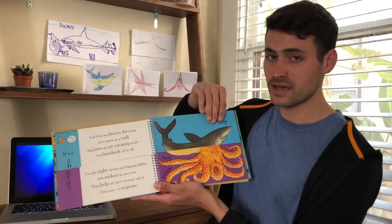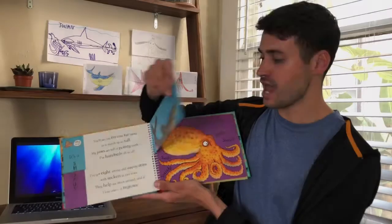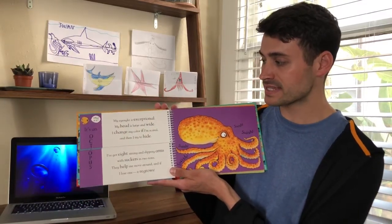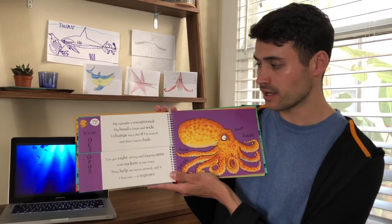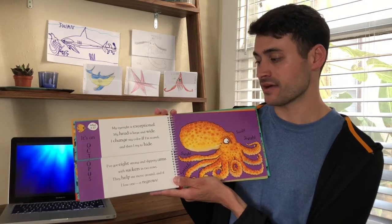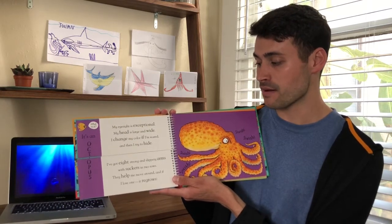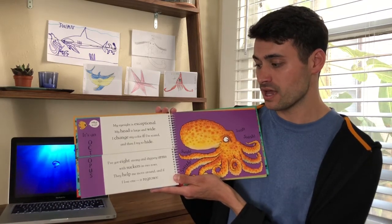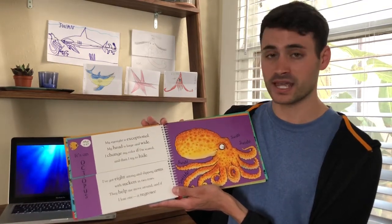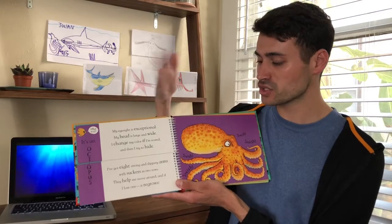Alright, I'm going to flip the top part. And now we have the octopus. My eyesight is exceptional. My head is large and wide. I change my color if I'm scared and then I try to hide. I've got eight strong and slippery arms with suckers in two rows. They help me move around, and if I lose one, it regrows. And the octopus is saying: swish, swish, swish, swish.